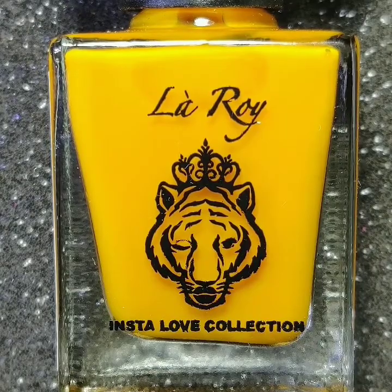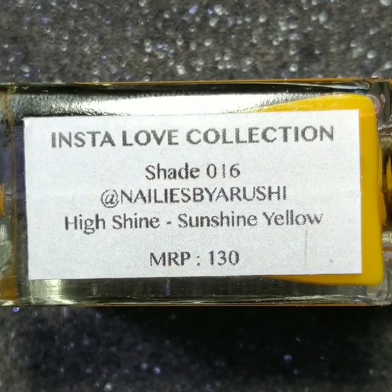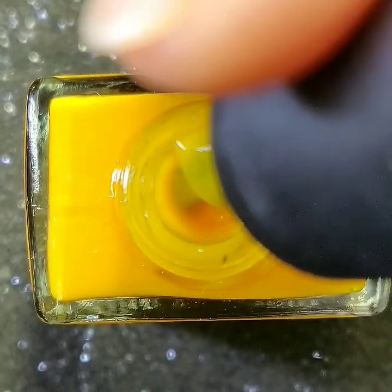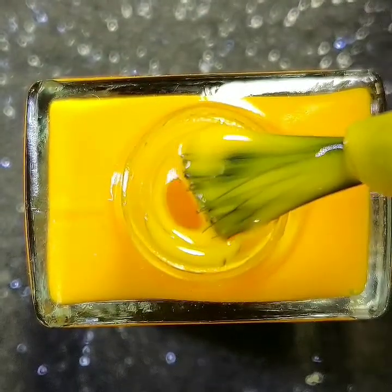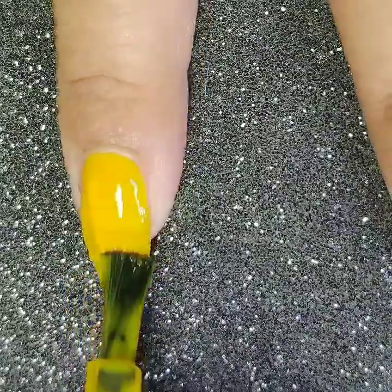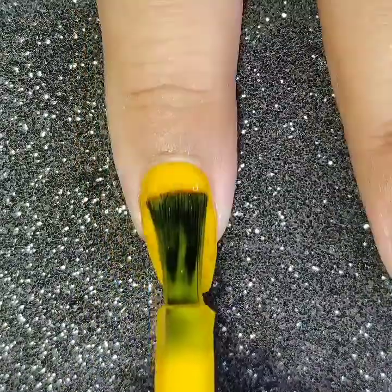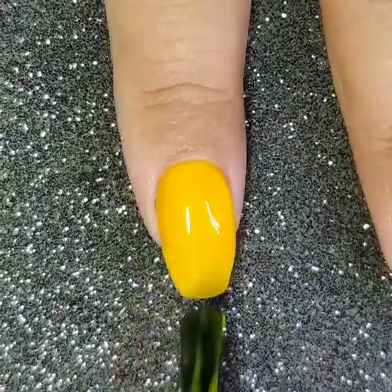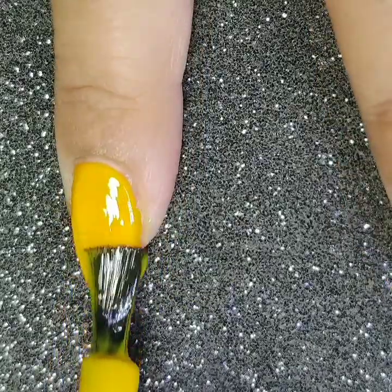This polish is called @nailies_by_arushi and it is a high-shine sunshine yellow nail polish. This polish is more of a crelly than a crème, so it will take three to four coats to be opaque. This color is hands down my favorite from the whole collection.